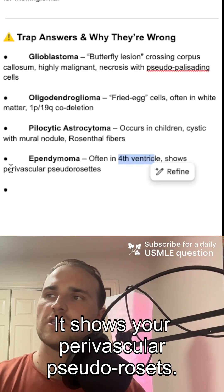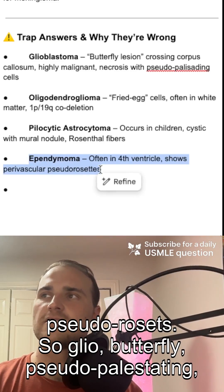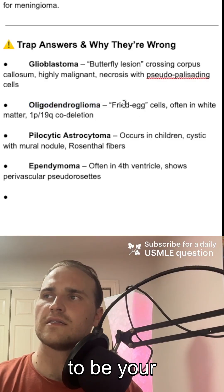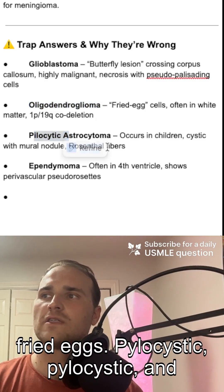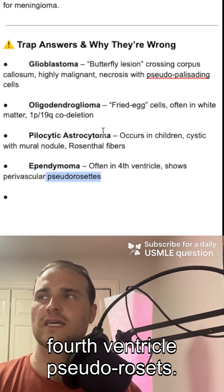Ependymoma is the fourth ventricle tumor and shows perivascular pseudorosettes. So to summarize the differentials: glioblastoma — butterfly, pseudopalisading; oligodendroglioma — fried eggs; pilocytic astrocytoma — Rosenthal fibers; and ependymoma — fourth ventricle, pseudorosettes.